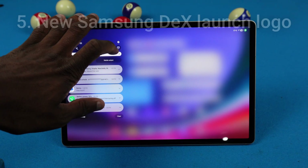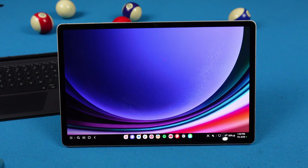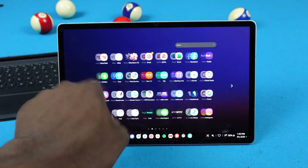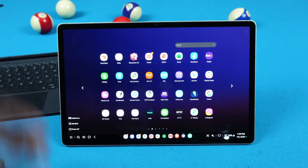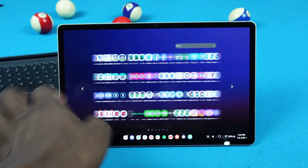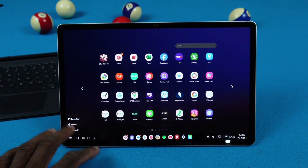Next up, we got a new Samsung DeX logo — and that's literally it. Nothing else changed about Samsung DeX; it's exactly the same. I did hear Samsung is going to change up DeX finally with One UI 8, so I guess we've got to stay tuned for that.